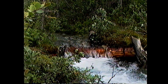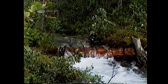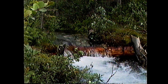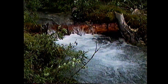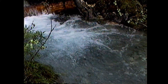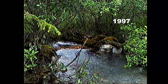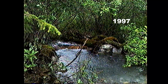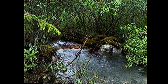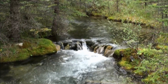This is video of a few log v-weirs right after they were constructed in 1997. The following video was taken in 2009, 12 years after the structures were built.